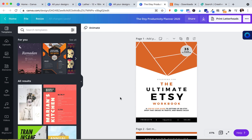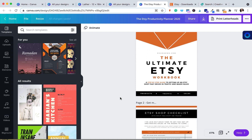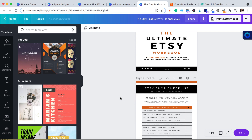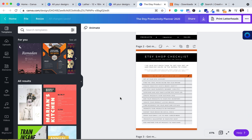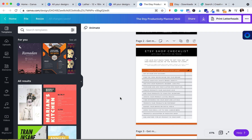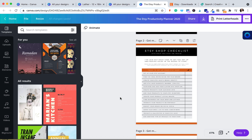Another example is planners. I also create a number of planners and sell those in my Etsy shop. For example, one of them is the Ultimate Etsy Workbook, which I created entirely on Canva, and it has sold hundreds of times and brought in some really lovely income.